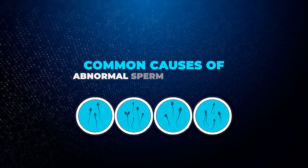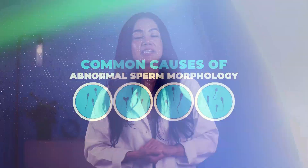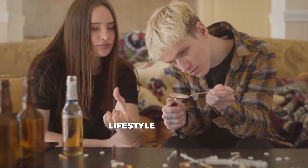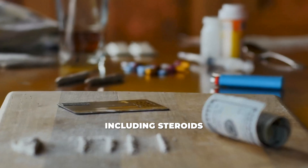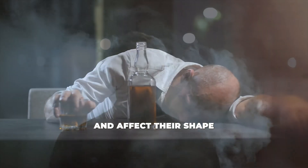What causes abnormal sperm morphology? The truth is, there are several factors that could be contributing to sperm shape abnormalities. Let's go through some of the most common ones. Lifestyle factors: smoking, excessive alcohol consumption, and drug use, including steroids, can all damage sperm and affect their shape.